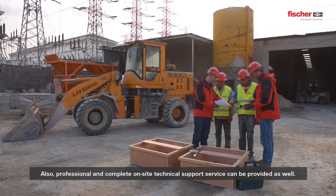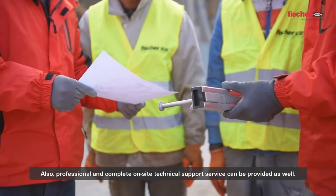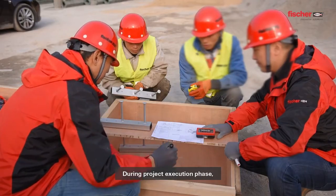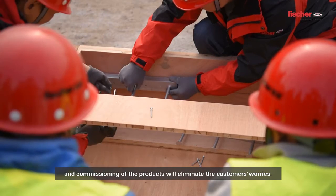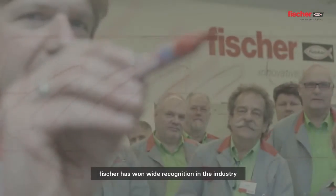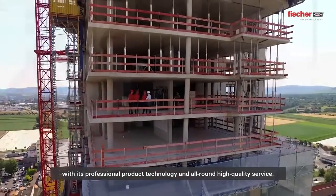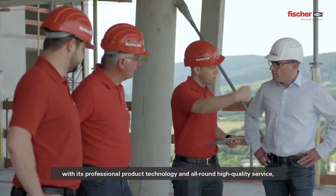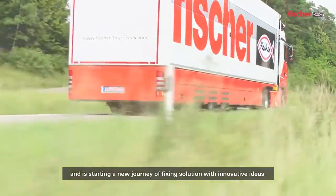Professional and complete on-site technical support service can also be provided. During the project execution phase, the whole process of tracking and guiding the installation and commissioning of the products will eliminate the customer's worries. Fisher has won wide recognition in the industry with its professional product technology and all-around high-quality service, and is starting a new journey of fixing solutions with innovative ideas.